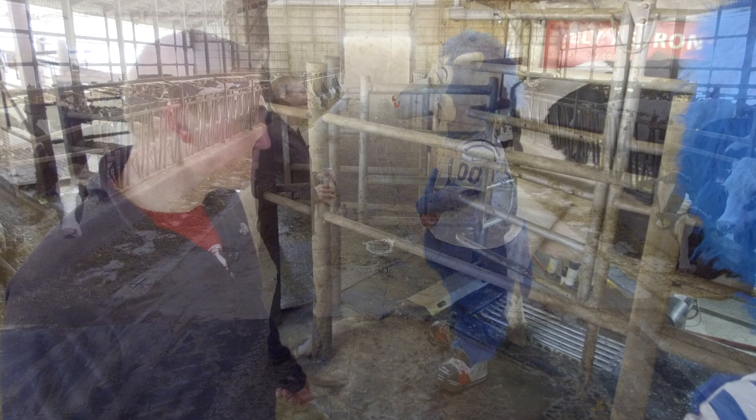It's a lot of hard work on a dairy farm, but it's all worth it when you get to enjoy that sweet taste of victory with milk. Cheers.